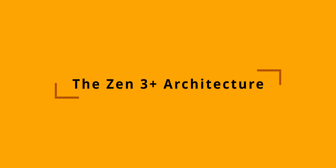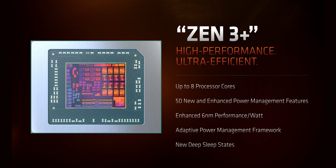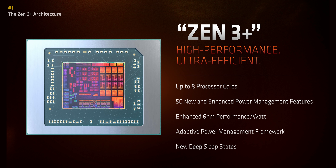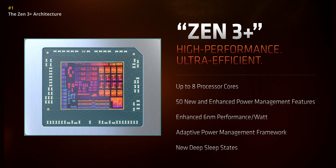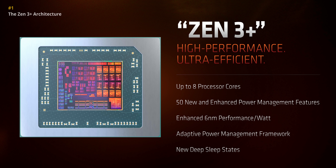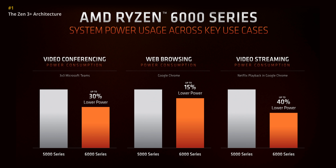The first is a new architecture called Zen 3 Plus. Like its name implies, Zen 3 Plus isn't a brand new design, but it's still a pretty big refresh. CPUs with it can have up to 8 cores and 16 threads, but the real story here is the move to a 6 nanometer manufacturing process. Along with a bunch of new power management features, N6 will lead to better overall efficiency and better performance too, since the CPUs should be able to hit higher consistent boost frequencies more often.